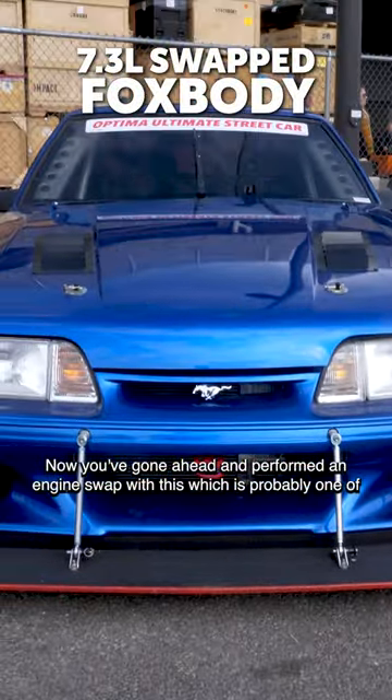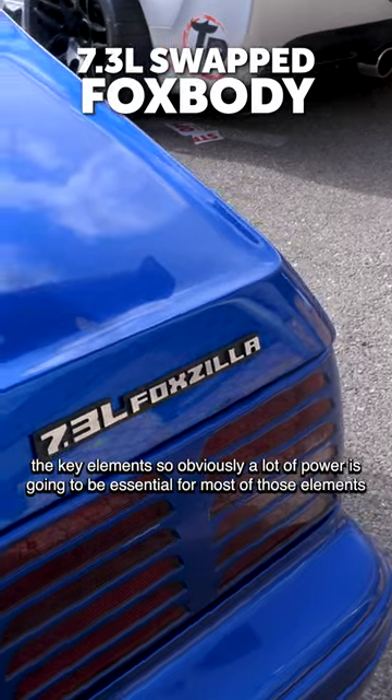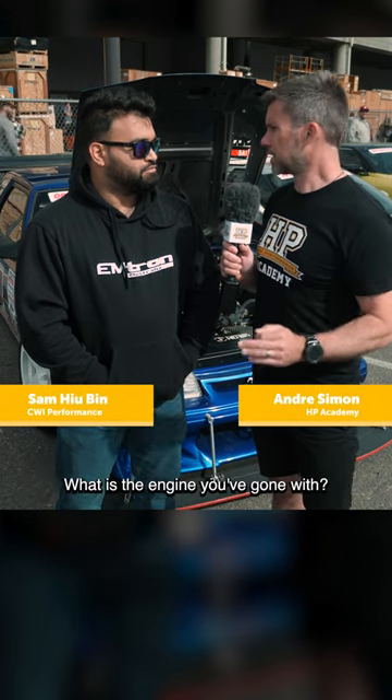You've gone ahead and performed an engine swap with us, which is probably one of the key elements. Obviously a lot of power is going to be essential for most of those elements you just talked about. What is the engine you've gone with?